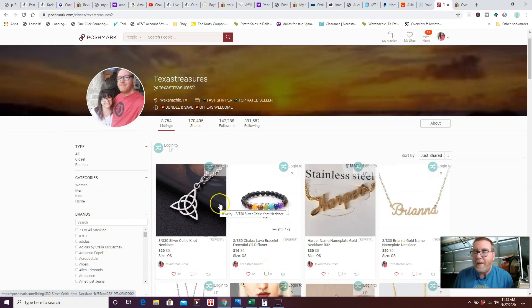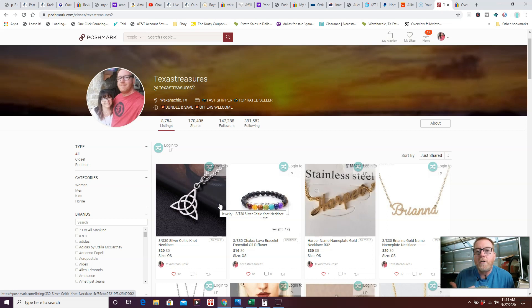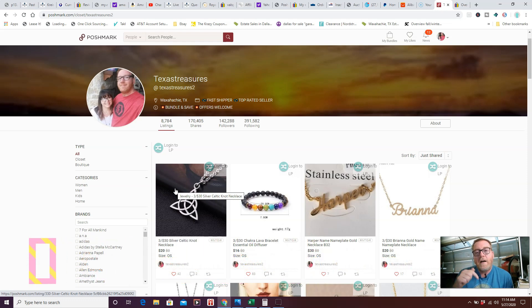Tip number one: you have to share your closet on Poshmark. Poshmark rewards you for being active, which makes it unique. I used to share my closet myself and still do sometimes, but it takes up a lot of time. I've had my daughter share it for me in the past; currently I use a virtual assistant. Since using one, my sales have probably gone up five to ten times, and it frees up my time for listing, sourcing, and making videos.